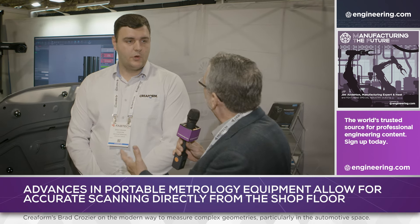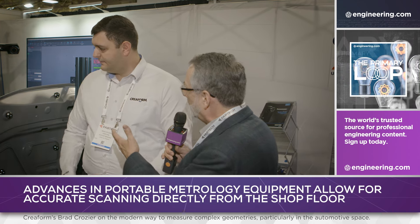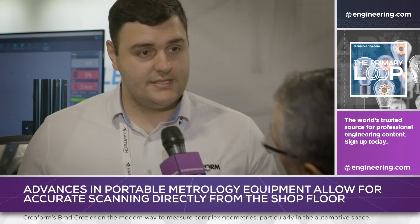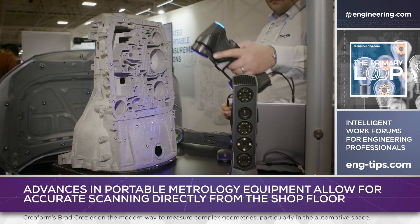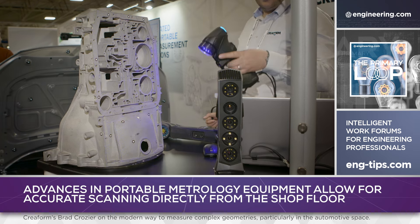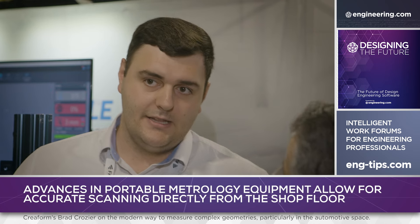Originally, if you ran a stamping operation or even an assembly operation, you'd grab a first-off at the start of a shift and run that part up to an air-conditioned, clean-room quality lab where they would give you a go/no-go judgment for production. Can you take this down to the shop floor and literally grab something as it's fed off a machine? You can actually measure on the shop floor. The technology is fully compensated in any temperature environment as well as any vibrational environment, so you don't have to bring the part to a temperature-controlled lab. That's the major advantage — going to the actual part to measure, as opposed to bringing your part to the measurement setup.